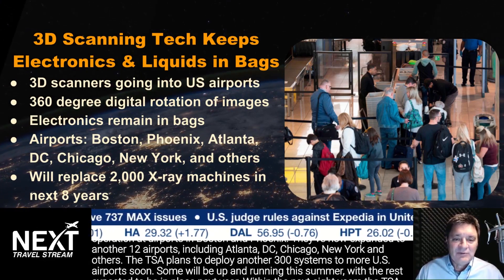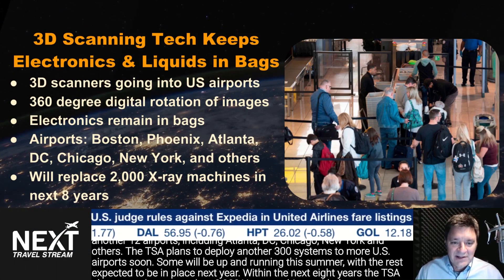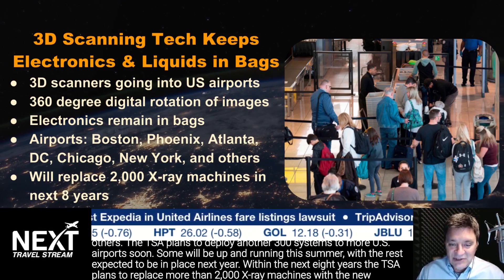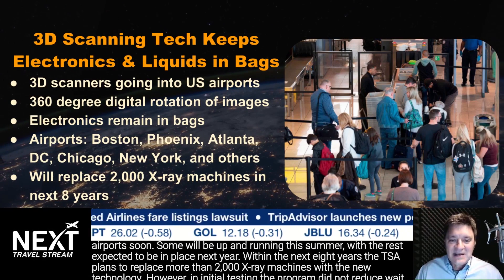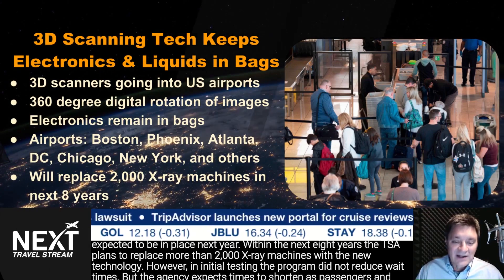The TSA plans to deploy another 300 systems to more U.S. airports soon. Some will be up and running this summer, with the rest expected to be in place next year. Within the next 8 years, the TSA plans to replace more than 2,000 x-ray machines with the new technology.